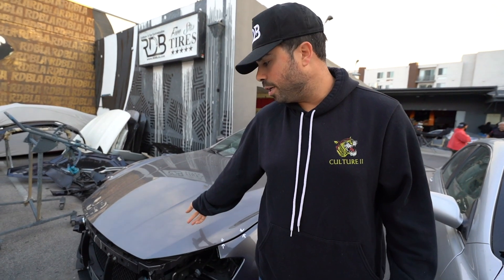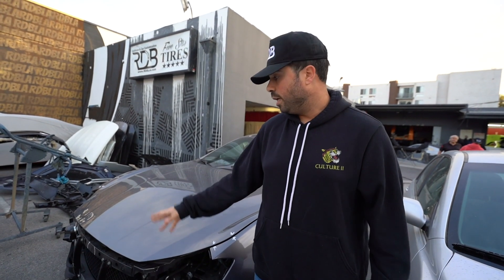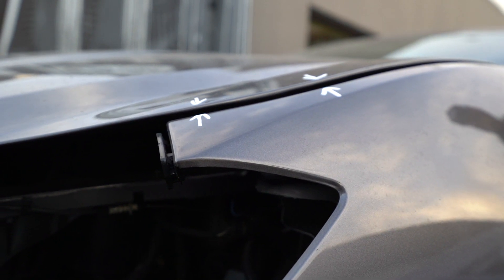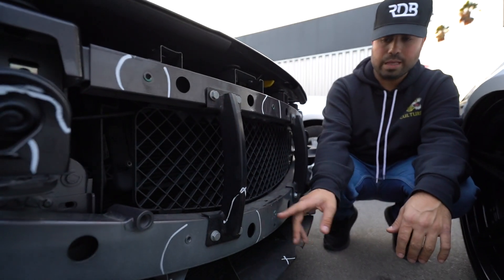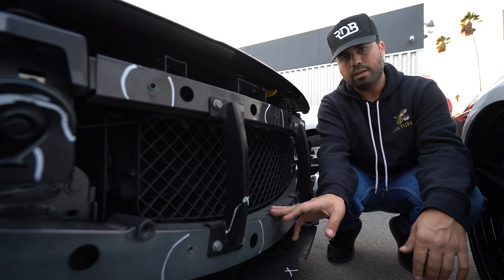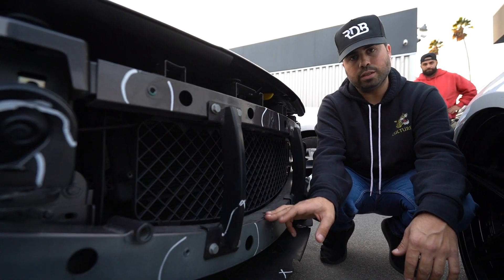Here we have a Maserati Ghibli. This is an insurance job. It was hit in the front and we marked it here so the insurance company can see that from the impact, the hood was raised up on the left side — the right side is normal. The reinforcement bar was damaged as well, so we're going to remove this to see if there's any damage inside. We'll call for a supplement and wait for the adjuster to come in to get approval and start the process.